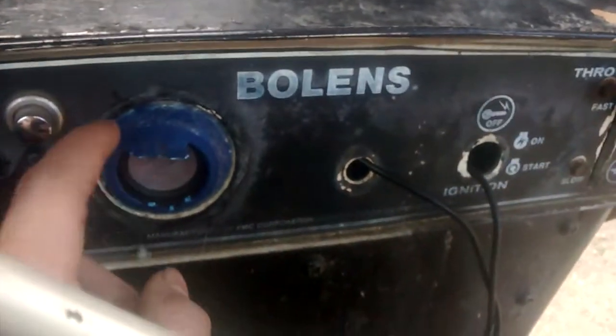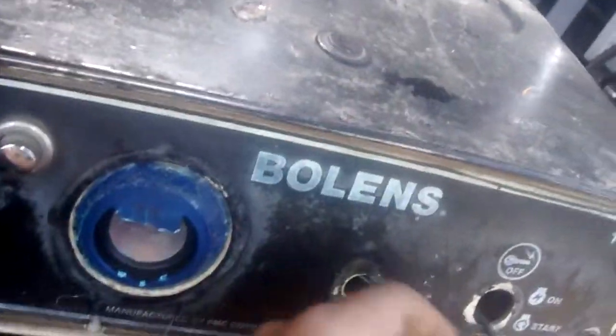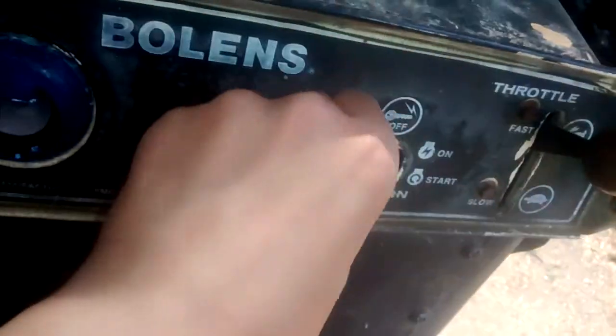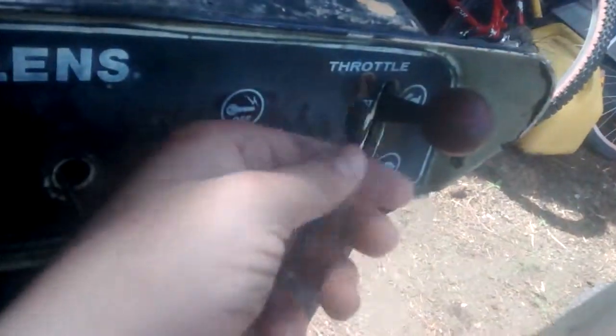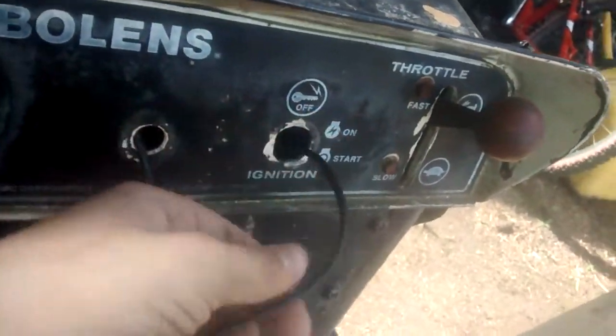Right here is a Bud Light mini speaker, and there was already a hole there, so I just put it in there and ran the aux cord through. I can just play music off my phone, and it has a battery in it so I don't have to run it off the tractor. The only downfall is you have to park it and charge it after you've used it for a while.